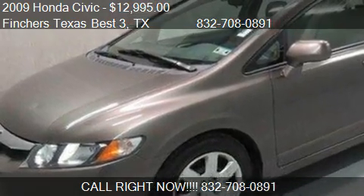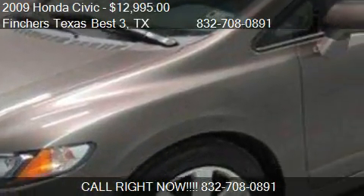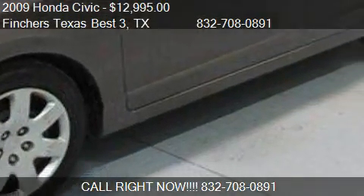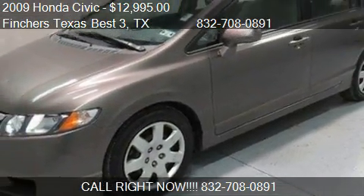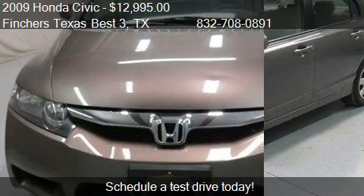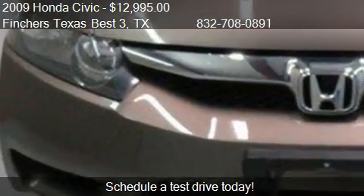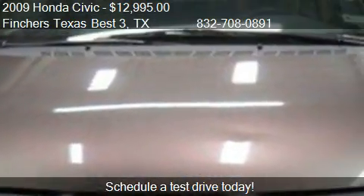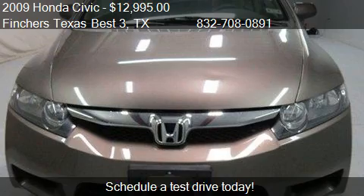This 2009 Honda Civic is offered by Finchers Texas Best 3, priced at $12,995. This Civic is ready to sell and has just over 45,828 miles.